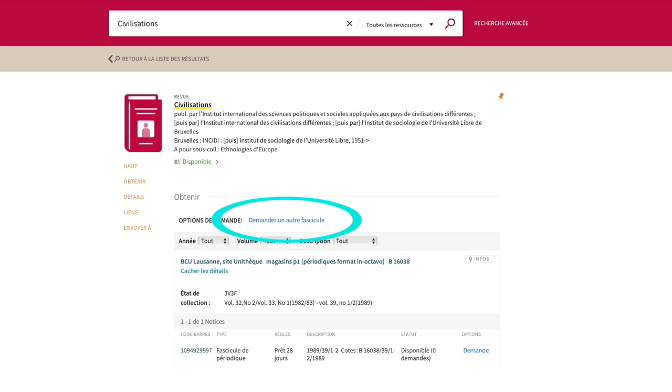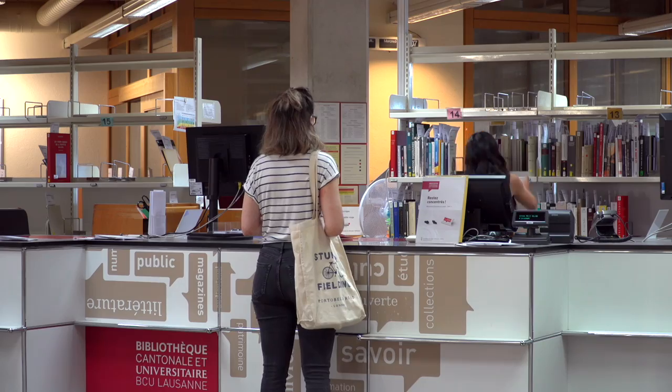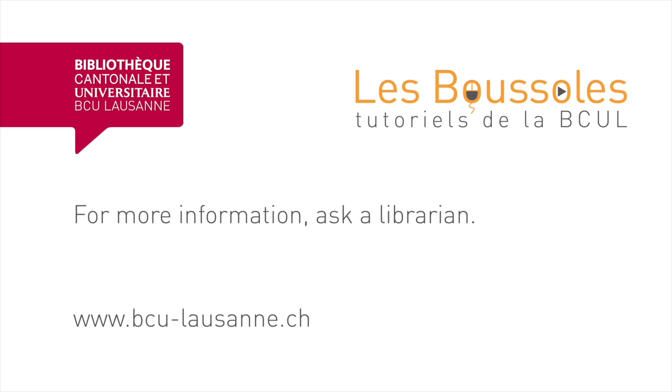The 'request a different issue' button allows me to request several issues at once. I must specify the precise year, issue, and volume needed. I can request to have the items delivered to a specific branch. In one hour or less, I'll receive an email informing me that the items are available for pickup.